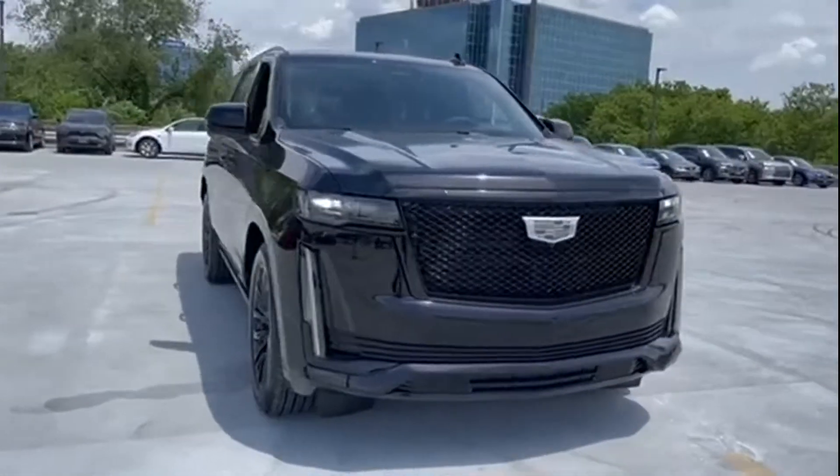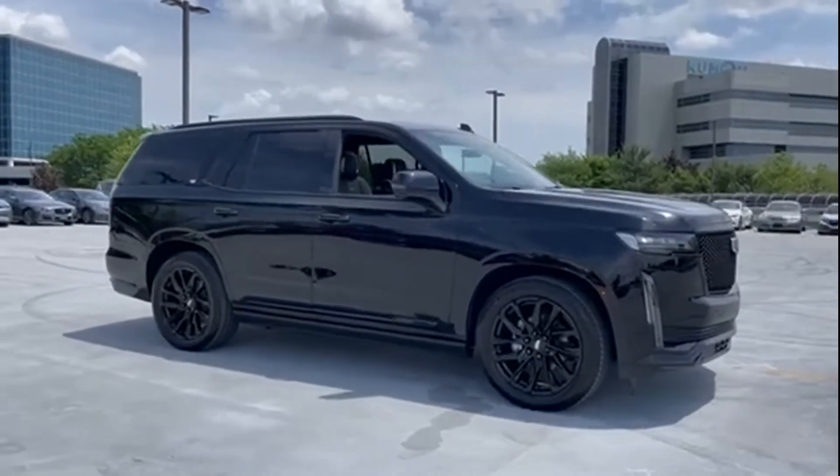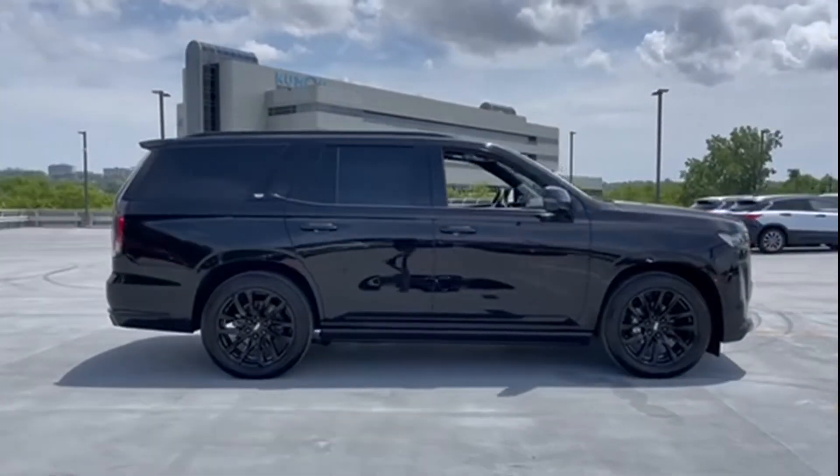2022 Cadillac Escalade. With less than 1,000 miles on the odometer, this SUV offers space as well as power and performance.